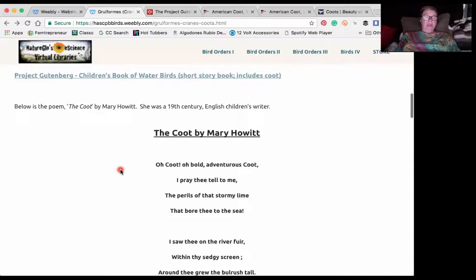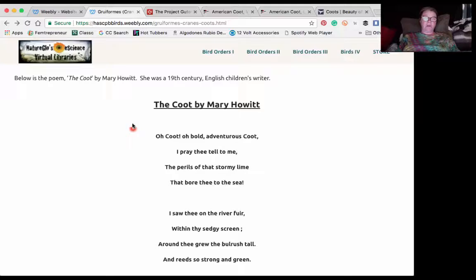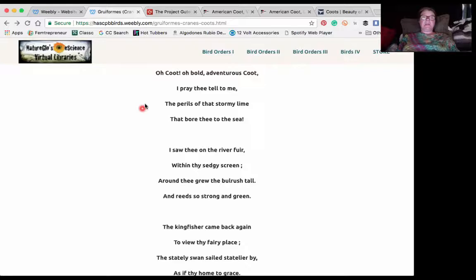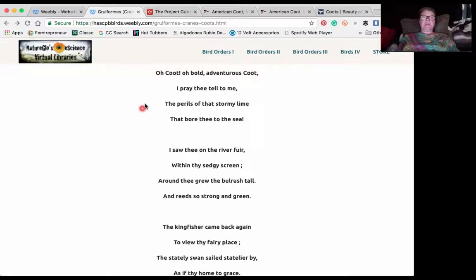So I'm going to go ahead and read this poem to end our virtual classroom time together. It's called 'The Coot' by Mary Howitt — a 19th century English children's writer. 'O coot, O bold, adventurous coot, I pray thee tell me the perils of that stormy line that bore thee to the sea.'